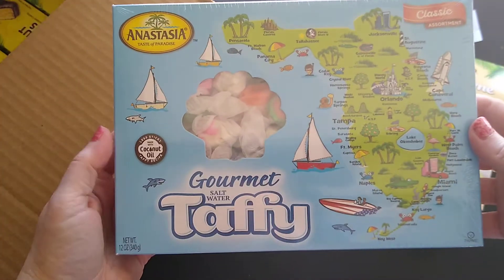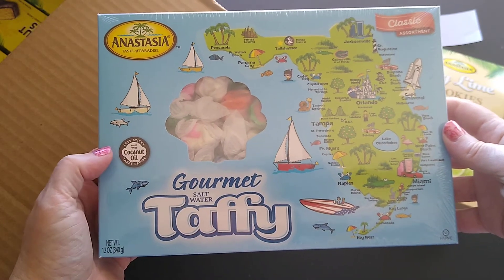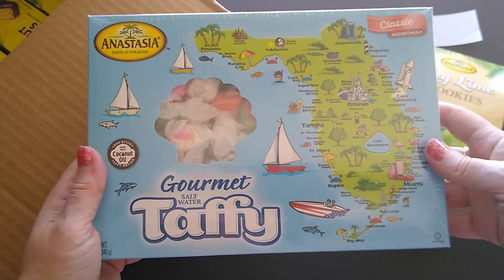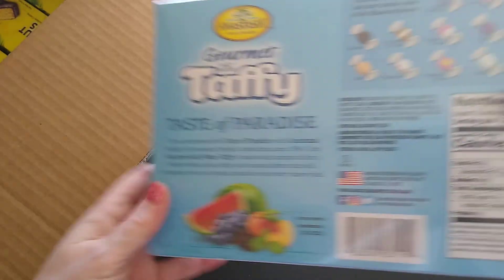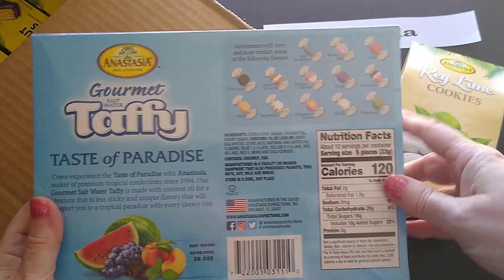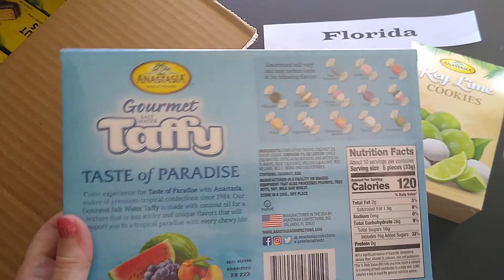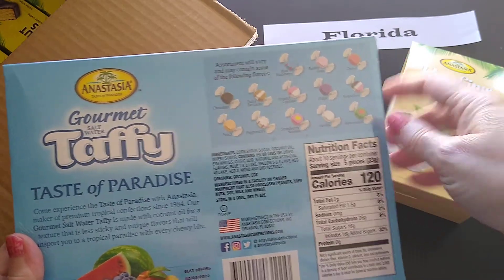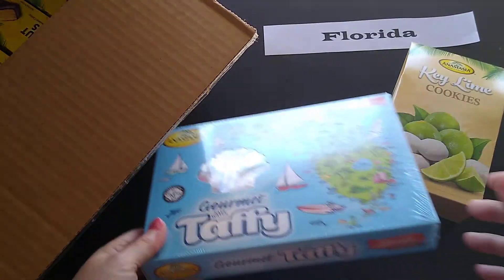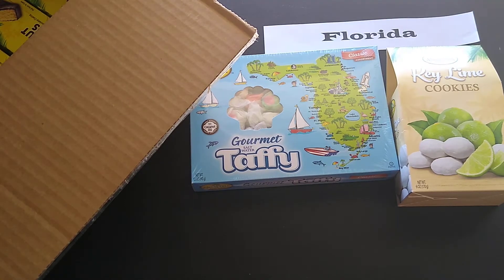Also from the combo is this box of salt water taffy. Look at how cool that is — it's less sticky because it's made with coconut oil, so that'll be cool to try. I love that they've got the Florida map on it, and they've got all the flavors listed, which is awesome, because when you buy assorted bags of taffy you never know what you're going to get.